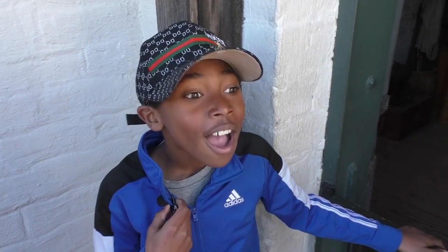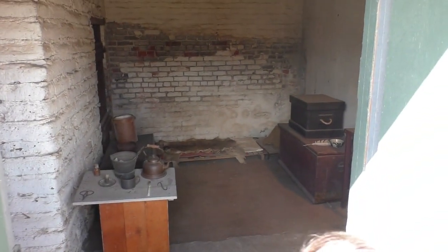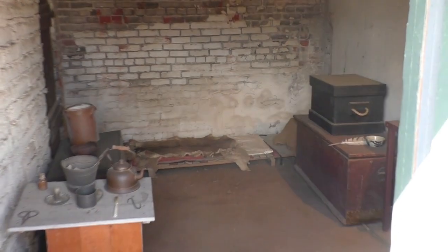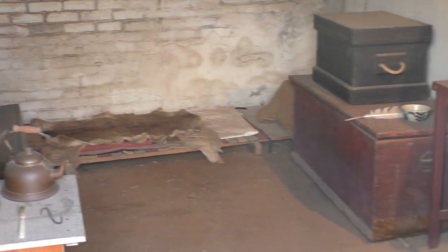This is John Sutter's quarters and it looks very empty as you can see here. The bed doesn't look like it's... Is that a bed? It looks old.